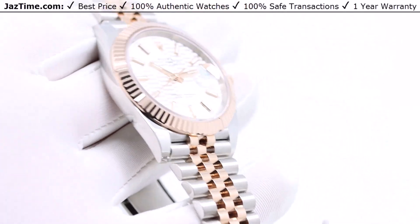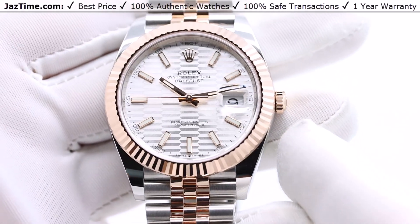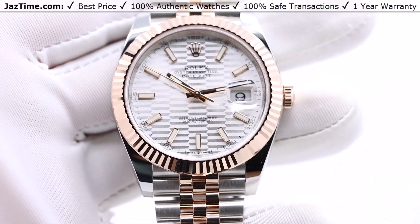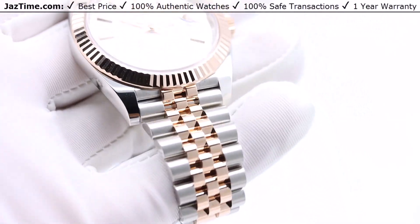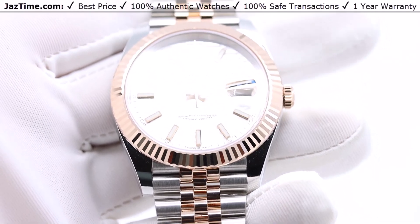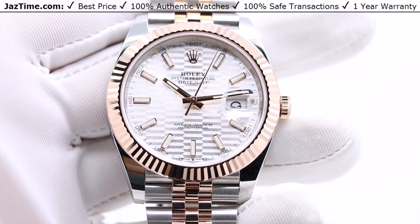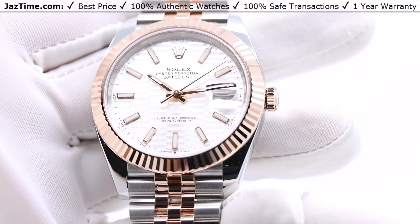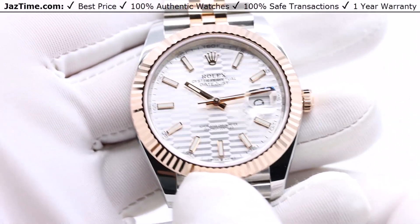Rolex makes their 18-karat rose gold in their own gold foundries. They mix several materials together to achieve the rose gold look, and they call it 'Ever Rose.' The reason they call it Ever Rose is because it stays forever rose gold. Sometimes rose gold can turn yellow over time, and that would be unsightly if you paid this much for a watch and wanted it to stay rose gold forever. Rolex has figured out how to prevent that.